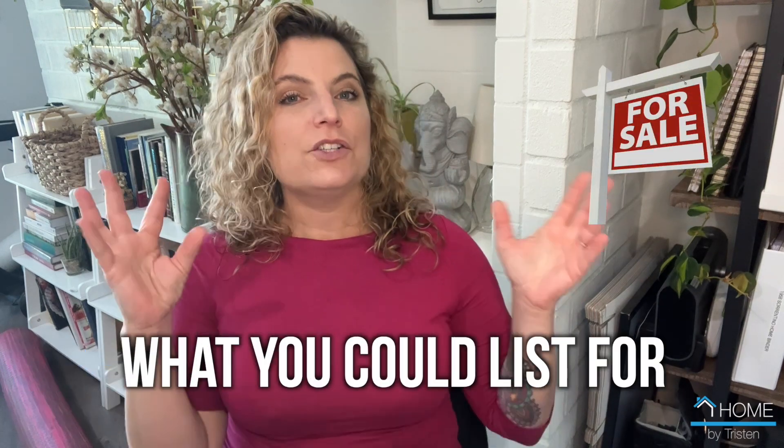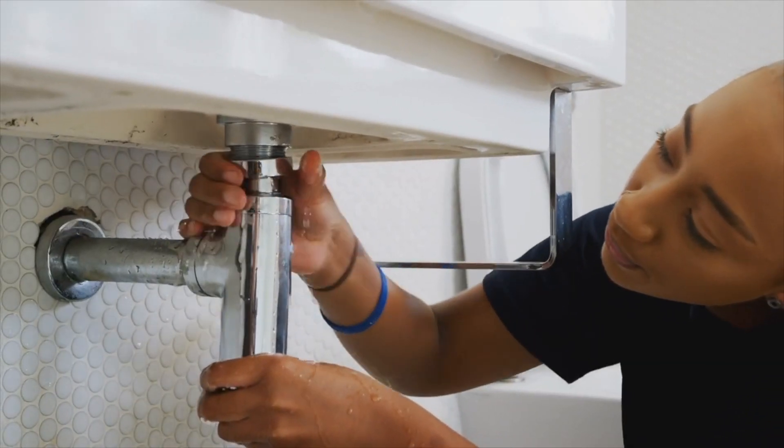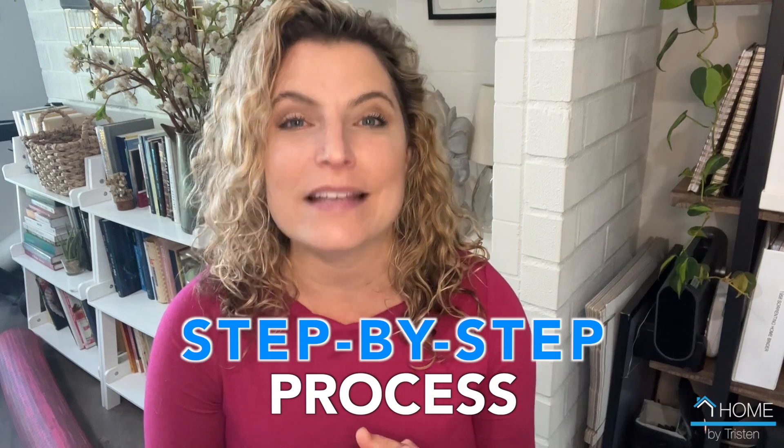Before you make any decisions, a real estate agent can give you a really good sense of what your house could list for right now and how likely it's going to sell quickly, any repairs you need to do, and all of those things. They're going to be able to gauge a timeline for you and build a step-by-step process that's going to make the most sense.